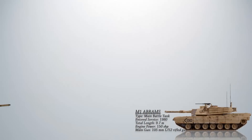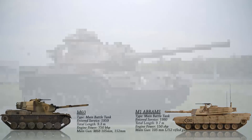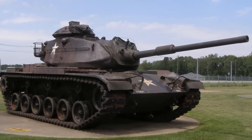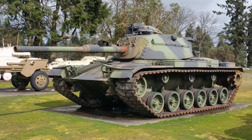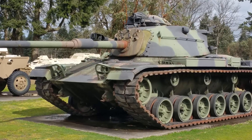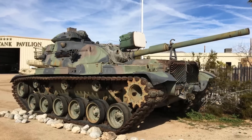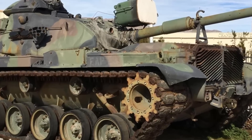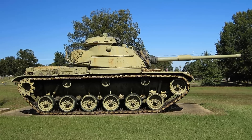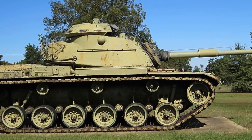Up next we have the M60, an American second-generation main battle tank developed by the United States during the Cold War era. It was first introduced into service in 1959 and remained in service with the US military for several decades before being retired and replaced by newer tanks, but it is still in service with countries such as Egypt, Turkey, and Saudi Arabia. The M60 became America's primary main battle tank during the Cold War, reaching a production total of 15,000 units. It saw extensive service during the Vietnam War in roles including direct fire support, convoy escort, and armored reconnaissance, and was also exported to numerous other countries.